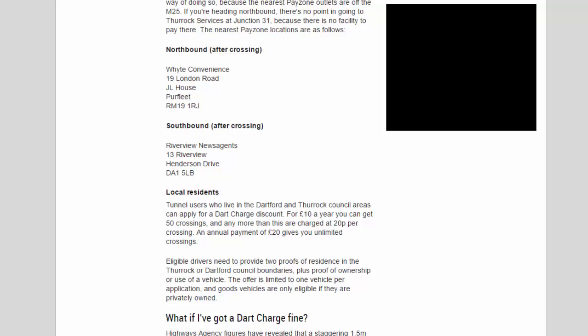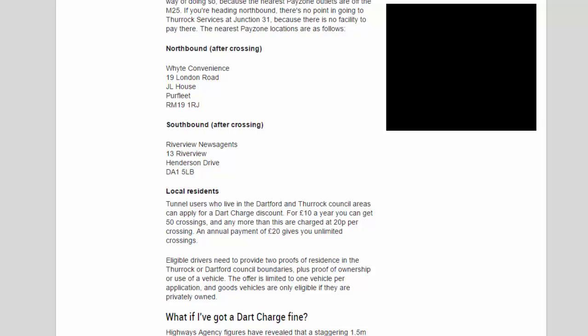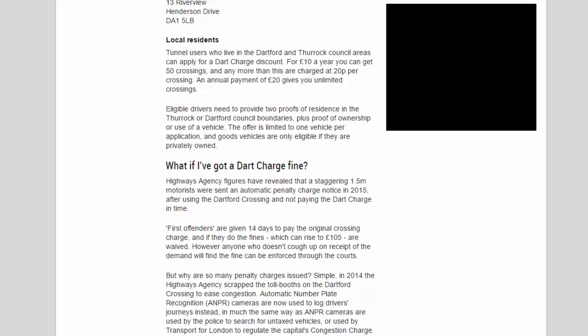The nearest PayZone locations are: northbound after crossing — White Convenience, 19 London Road, RM19 1RJ; southbound after crossing — Riverview Newsagents, 13 Riverview, Henderson Drive, DA1 5LB. Local residents in the Dartford and Thurrock council areas can apply for a Dart Charge discount. For £10 a year you get 50 crossings, with additional crossings charged at 20p each. An annual payment of £20 gives unlimited crossings. Eligible drivers must provide two proofs of residence and proof of ownership or use of a vehicle, limited to one vehicle per application.